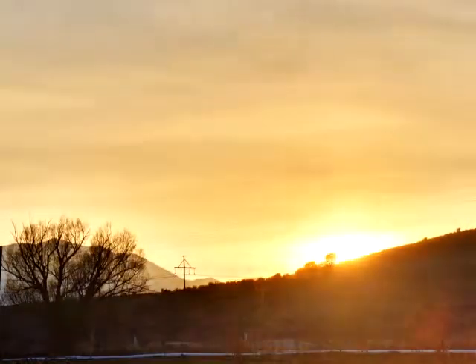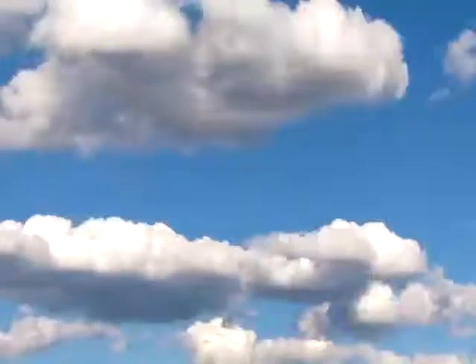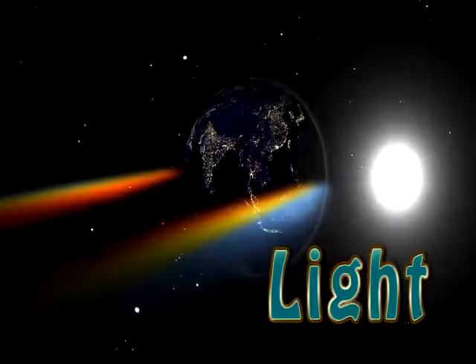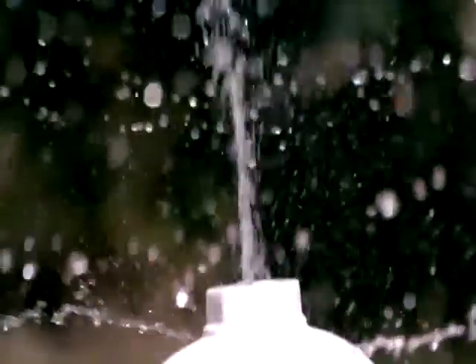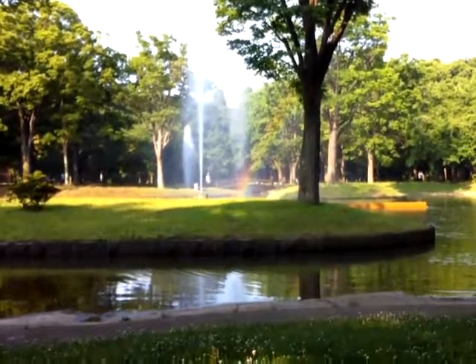Ever stop and look at a sunset? Wonder why there are so many colors when the rest of the day the sky is just blue? It all has to do with light. Light from the sun looks white, but it's really made up of all the colors of the rainbow. You may have seen sunlight sparkling through a sprinkler in the yard or a fountain in the park and a rainbow suddenly appears.